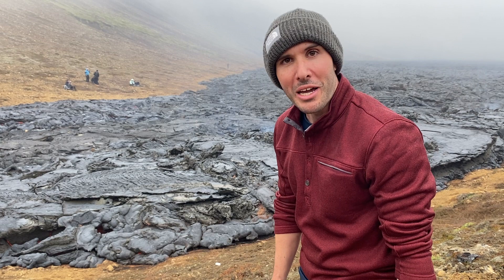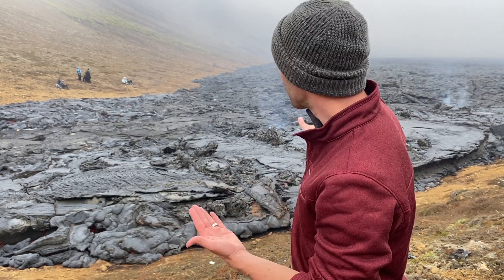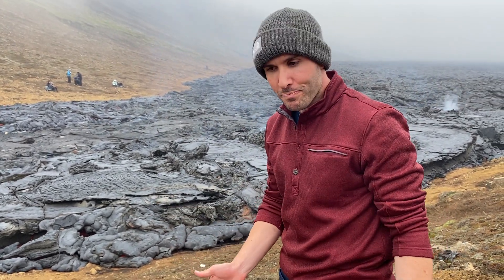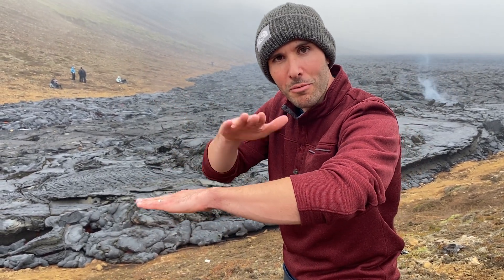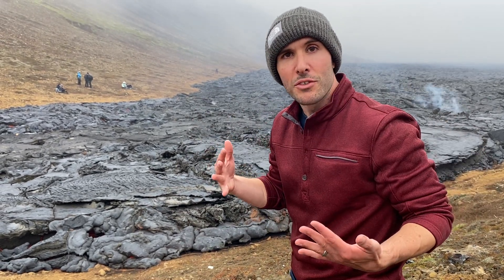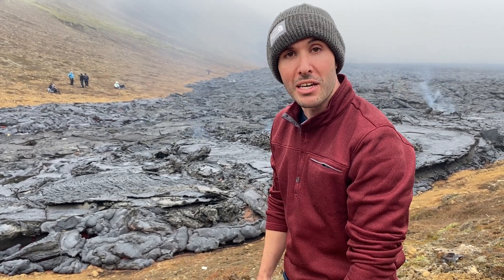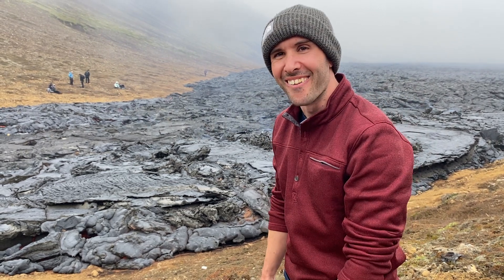Scientists are saying that this volcano might actually continue erupting for another three years, which would have the possibility of making what's called a shield volcano as the lava continues to flow in layers. Shield volcanoes happen when a continuous eruption makes layer on top of layer, and it just gets bigger and bigger and makes a whole mountain. So actually the biggest mountain in the world is not Mount Everest — it's Mount Kilauea in Hawaii. Oh, no, it's not.